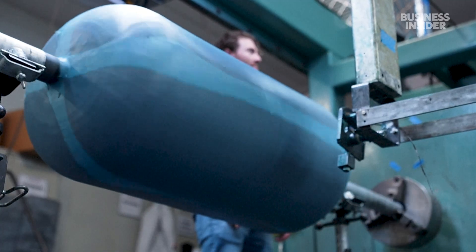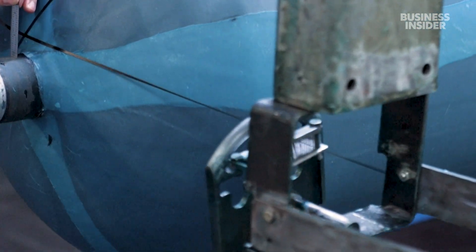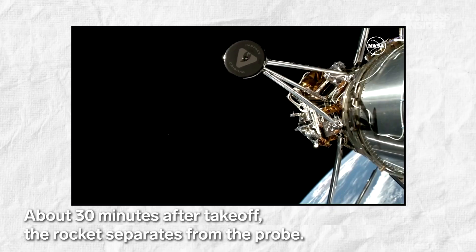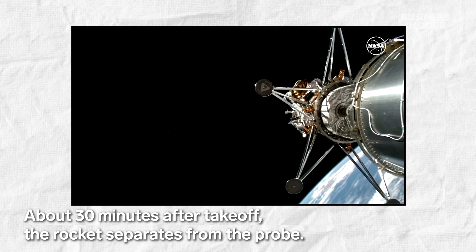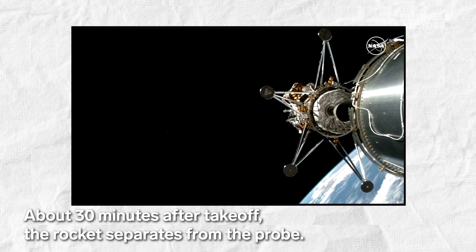Our tanks are made out of carbon composites — the same sort of thing used to make airplanes — because they're lightweight and very strong. Odysseus lunar lander separation confirmed. We're feeding a propulsion system and the steering and all the electronics that is provided.